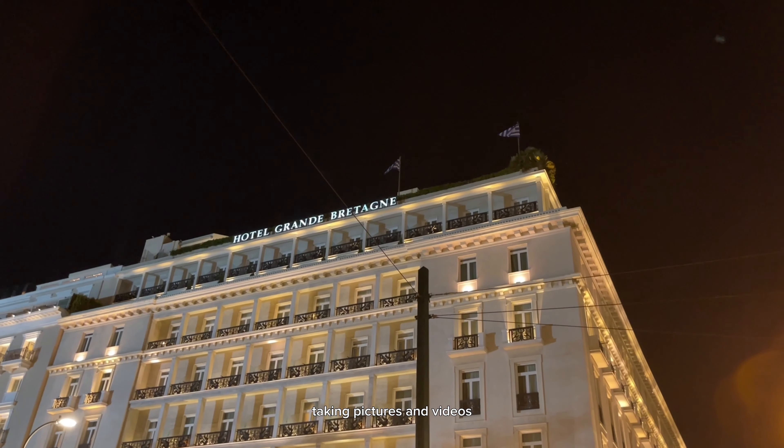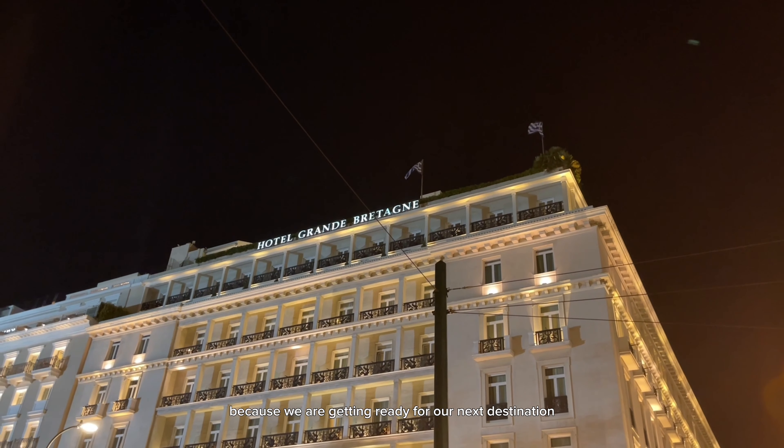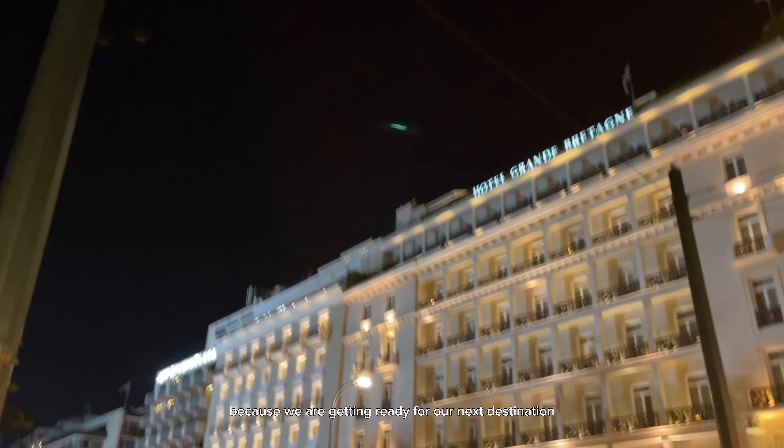We spent the last night walking down the street in front of our hotel and the parliament, taking pictures and videos. After that, we packed our things because we are getting ready for our next destination.